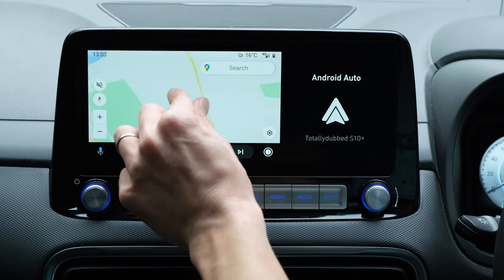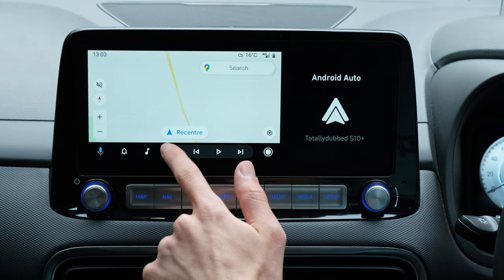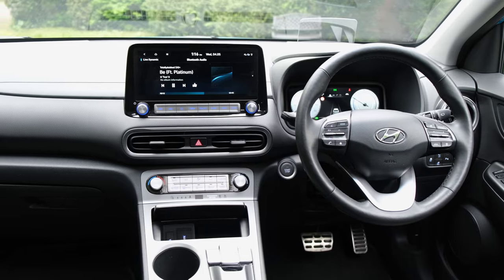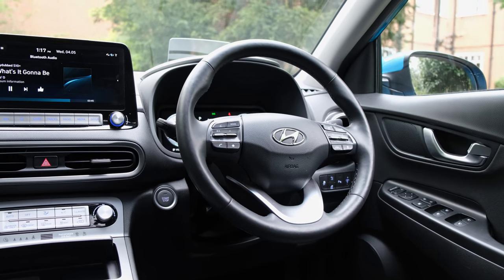Android Auto only uses two-thirds of the screen, something previously noted on the 2020 Kona Electric and other Hyundai Group vehicles including Kia. It's a shame not to see full optimisation of the screen, and quite baffling that the Hyundai Group still haven't addressed it. The same applies to navigation data fed through Google Maps to the instrument cluster or head-up display — this data isn't passed through, though if you use the built-in navigation, you will see it.